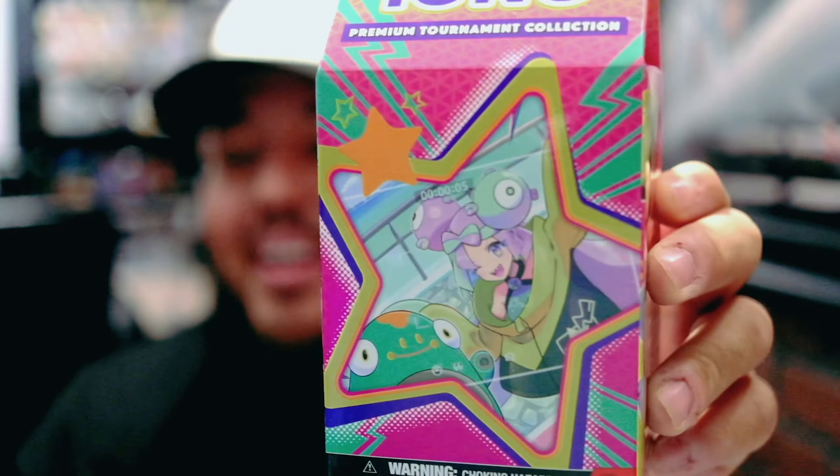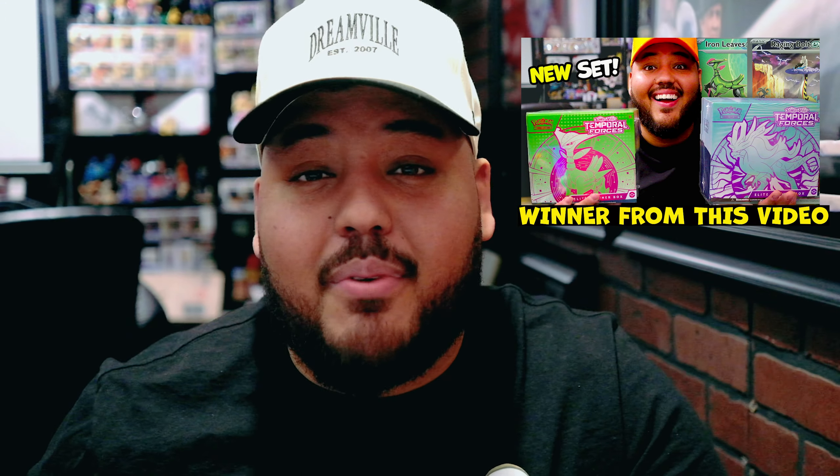Today we're going to be opening one of these special Iono milk cards. She's very prominent in the Scarlet and Violet era. Hoping to pull one of the iconic cards — the sir cards from Temporal Forces. If we don't get it here, we're going to open a booster bundle, and I'm going to announce the winner of the booster bundle later in this video, so stay tuned.